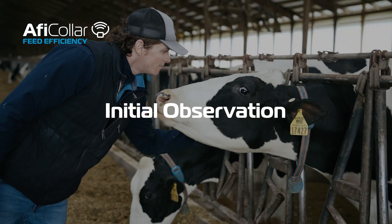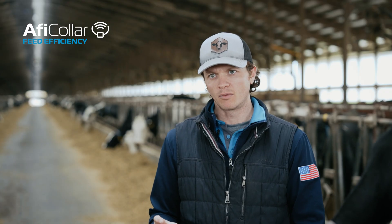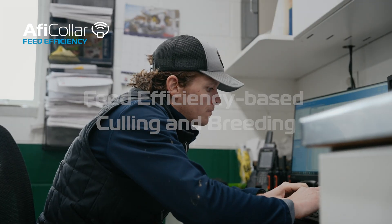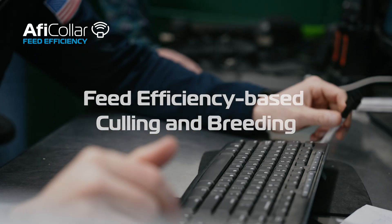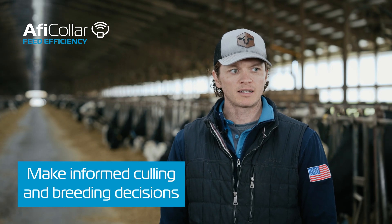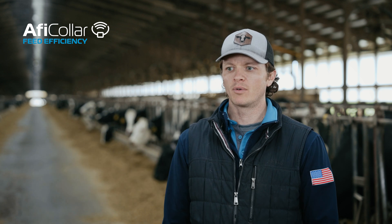The first thing I started to notice was a certain group of cows from a particular herd were always showing up as the most feed-efficient cows, and I was intrigued by that. I started using the bottom 5% and the do-not-breed list to identify what we think are the least efficient cows. I think it helps change how you make culling decisions and will almost immediately affect how you make breeding decisions.